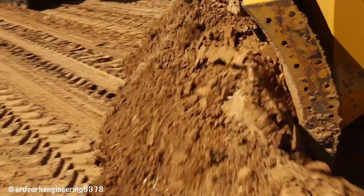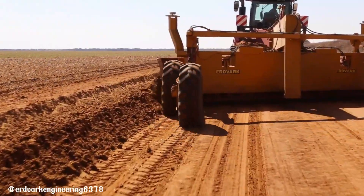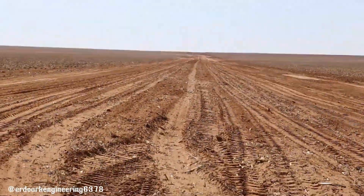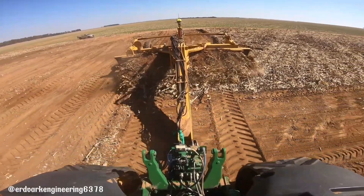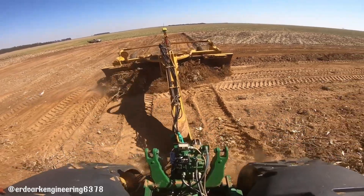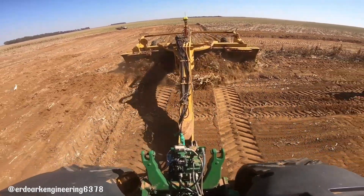Its robust construction and durable components guarantee long-lasting performance even in demanding conditions. Whether working on construction sites, agricultural fields, or landscaping projects, the TBP-7000 is a powerful and reliable solution for all your grading needs. Its impressive capabilities, combined with its user-friendly design, make it a top choice for professionals in the construction and landscaping industries.